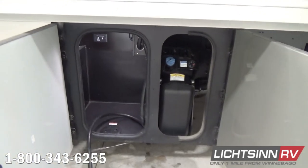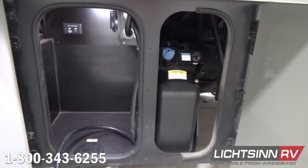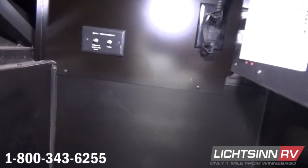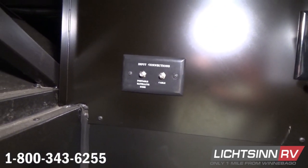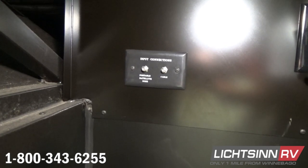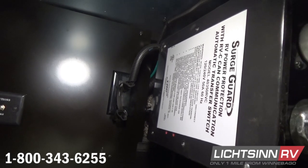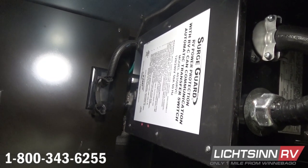To the rear, we include 50-amp electrical service, sized to power all electrical components simultaneously. Inside this location we also include coaxial inputs for resort or portable satellite. The coach is pre-wired for satellite technology, and we do include the automatic transfer switch that also integrates the SurgeGuard RV power protection.